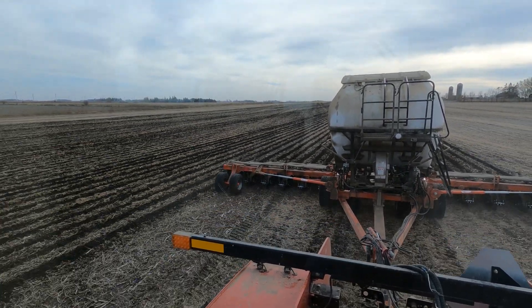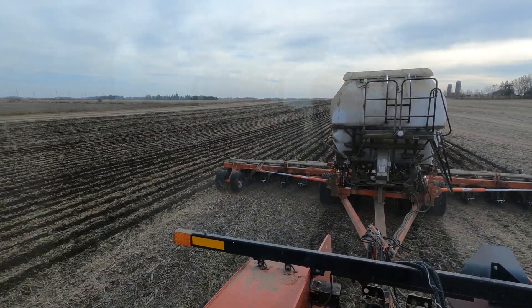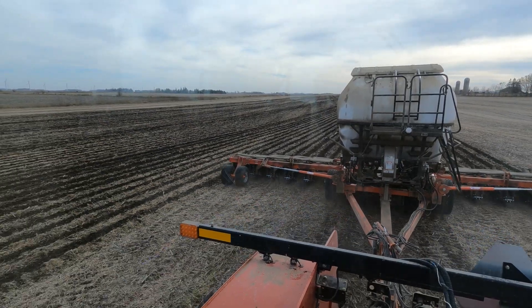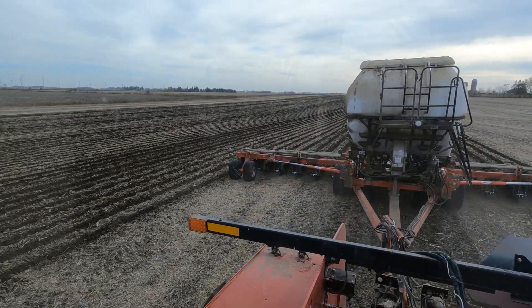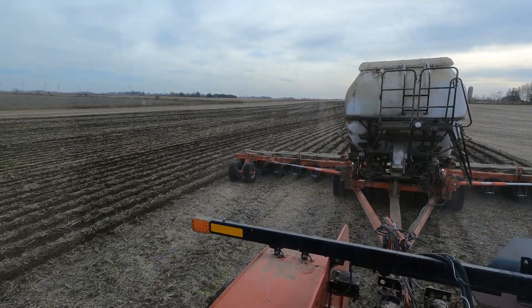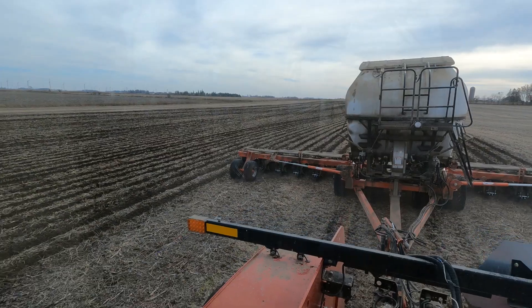I haven't tried corn stalks yet. I've heard that it's a real bugger this year — so much trash, nothing's decayed yet because we're so dry. So I don't know if I'll get any corn stalks stripped or not. Might just have to spread it and till it next spring.